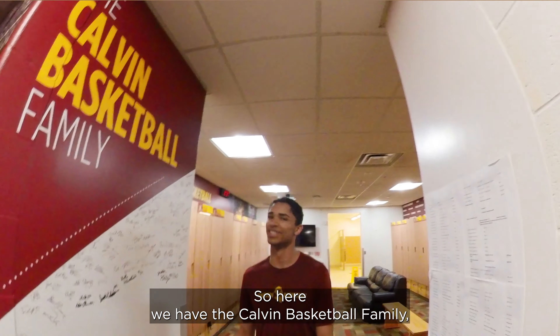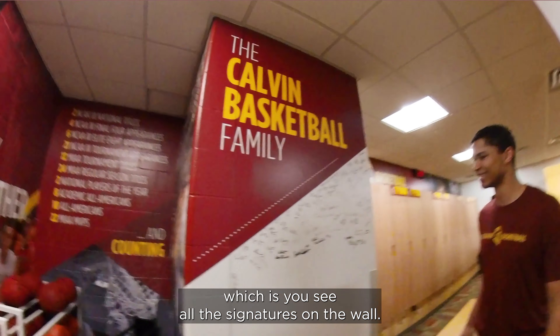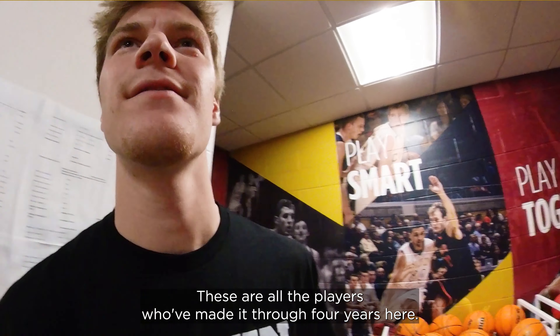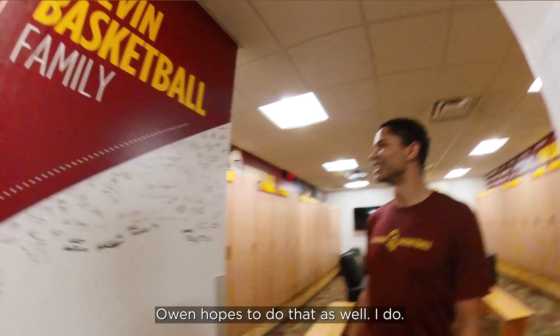Here we have the Calvin basketball family — you can see all the signatures on the wall. These are all the players who've made it through four years here. Owen hopes to do that as well. I do.